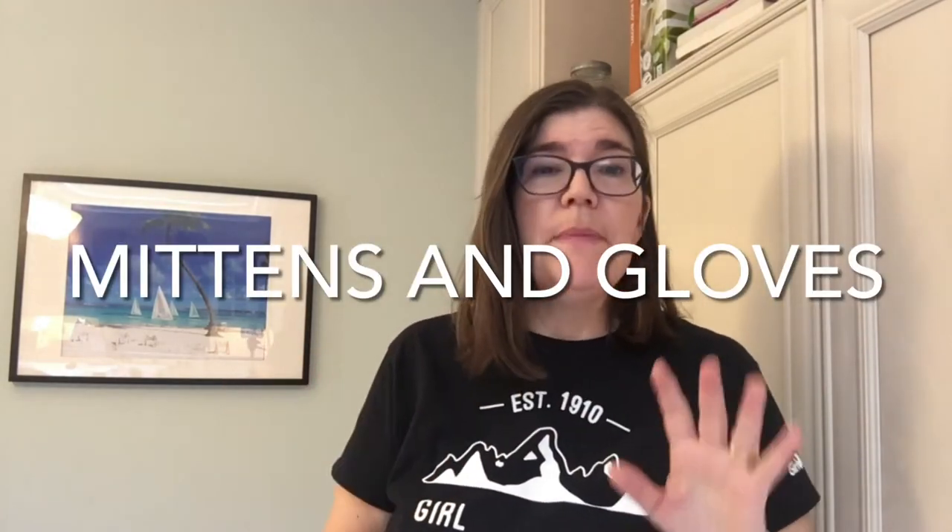Now what about your hands, head, and feet? Three really important places to keep warm and dry. Mittens and gloves are different — mittens keep your fingers together and your hands warmer. Gloves give you better dexterity, which is good for crafts or buckling snowshoe buckles. Personally, I always have cold hands. I like wearing two pairs of mittens: an inner pair that is wool and an outer pair that is waterproof. I just fit one inside the other and I'm nice and warm and dry.